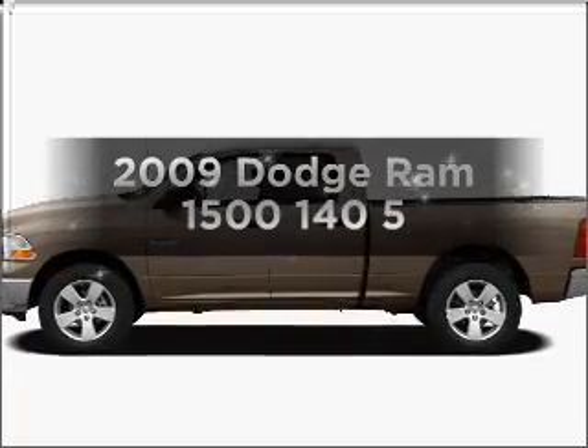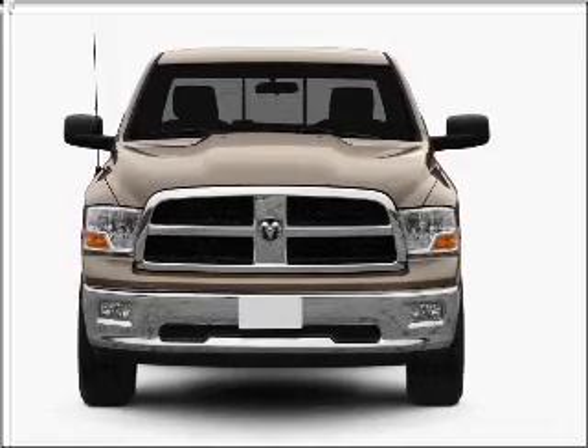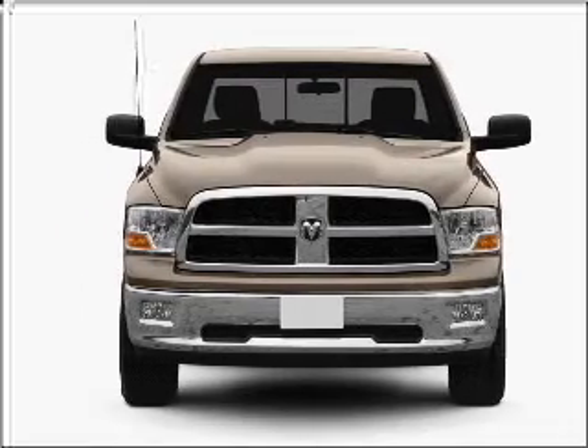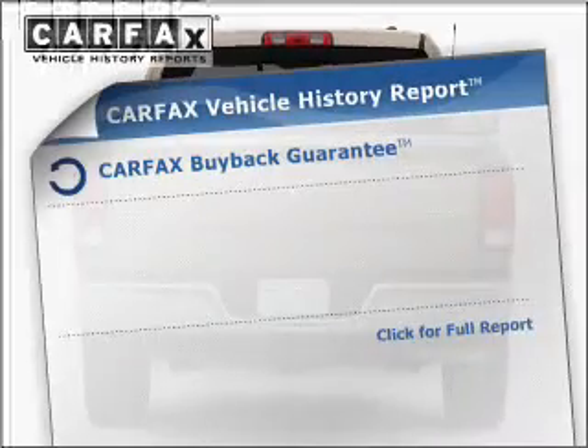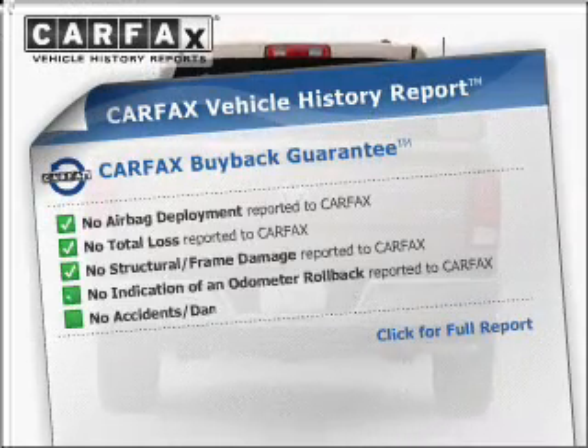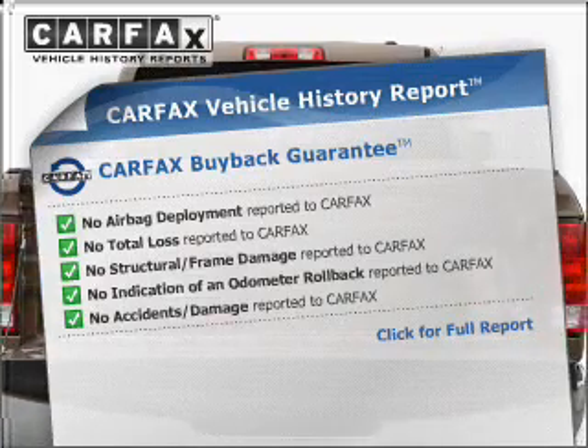If you're looking for a first-rate auto, this one could be yours today. With a powerful 8-cylinder engine connected to a smooth-shifting automatic transmission, brake safely with the anti-lock braking system. Rest easy knowing this vehicle comes with a Carfax Vehicle History Report from Carfax, the most trusted provider of vehicle information.